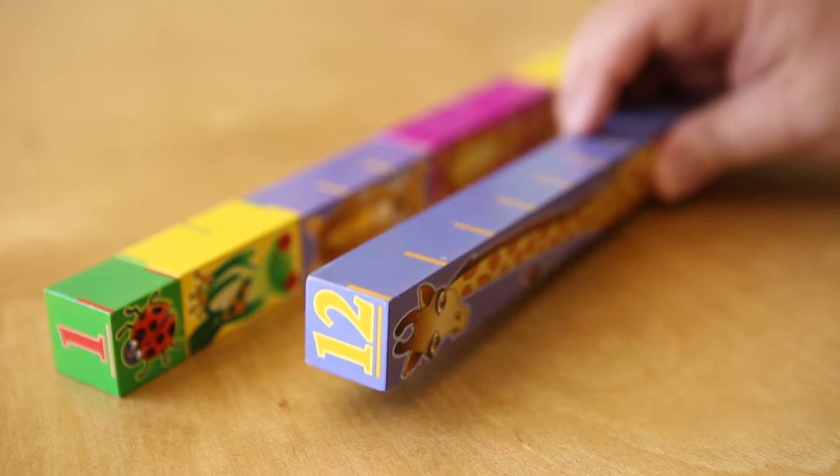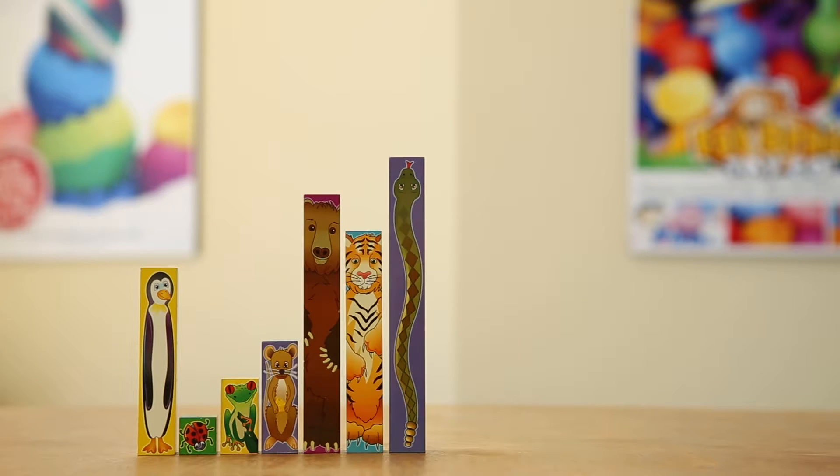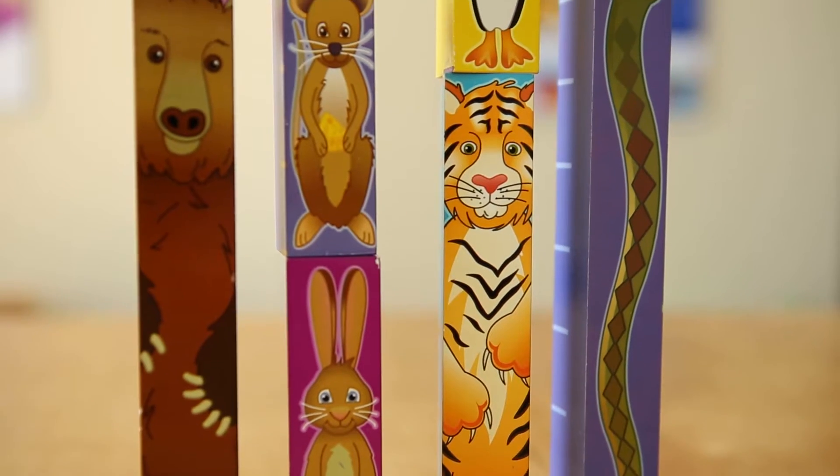Want a way to help with developing sequencing skills? Try lining each of the blocks from shortest to longest, or fine-tune their motor skills by standing them side-by-side or stacking neatly on top of one another.